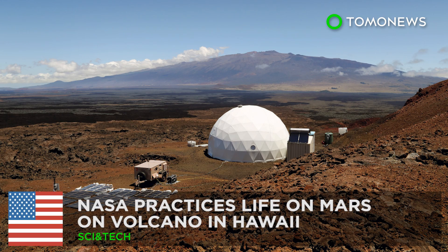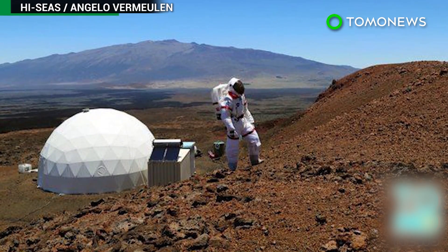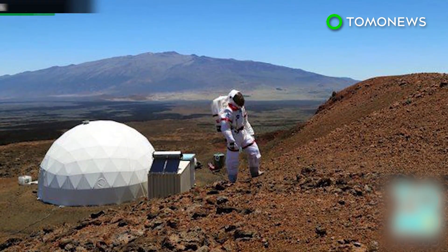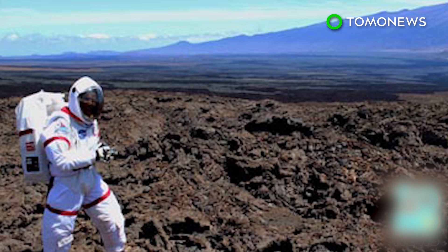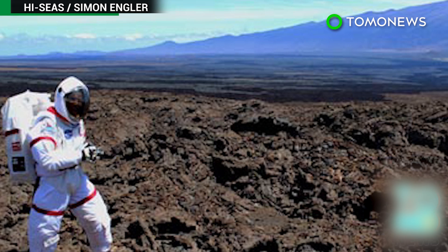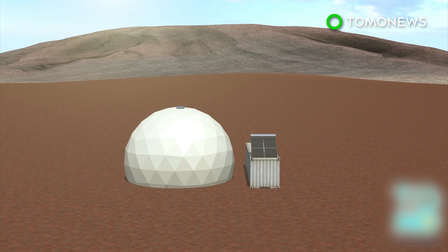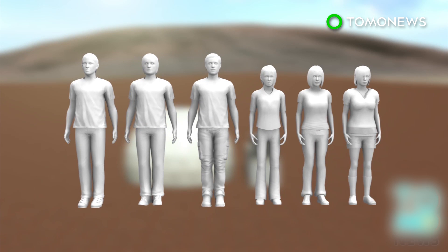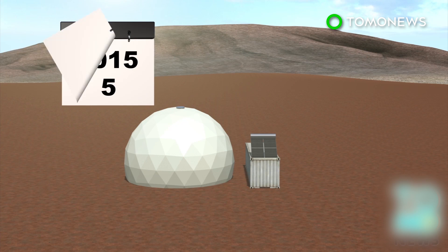NASA team practices living on Mars on volcano in Hawaii. A group of researchers are living on a volcano in Hawaii to simulate life on Mars as part of a NASA-funded study — the Hawaii Space Exploration Analog and Simulation, also known as HI-SEAS. The six people participating in the project started living inside a dome-shaped building on Mauna Loa Volcano last Wednesday and will be there for the next eight months.